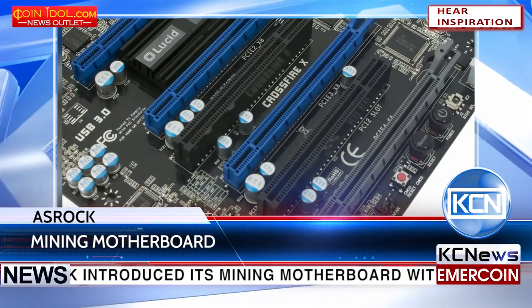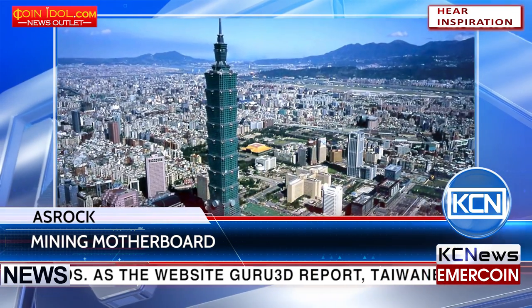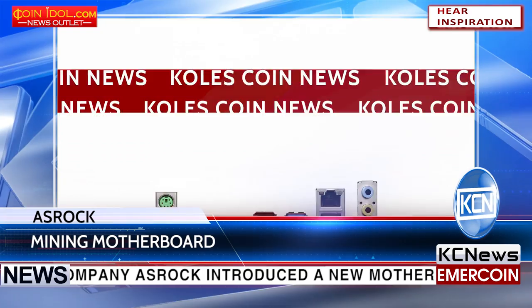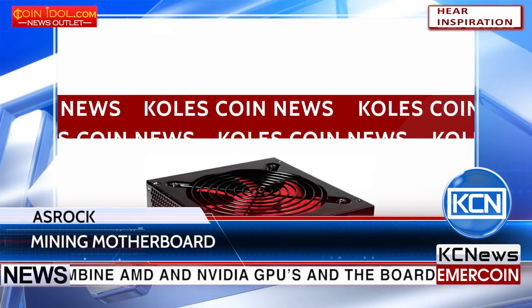ASRock introduced its mining motherboard with 13 slots for graphic cards. As the website Guru3D reports, Taiwanese company ASRock introduced a new motherboard, the H110 Pro BTC Plus. This board can combine with AMD and NVIDIA GPUs, and the board has been fitted with extra Molex power connectors.